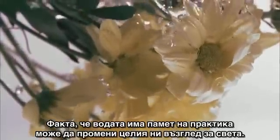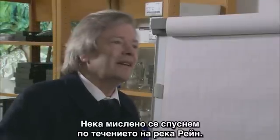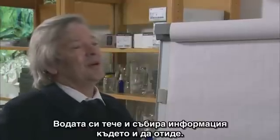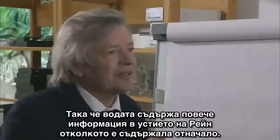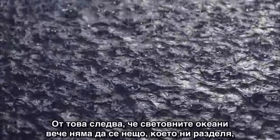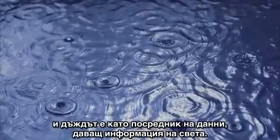The statement that water has a memory practically changes our whole way of looking at the world, of course. Let's travel down the Rhine in the figurative sense. The water is flowing down the Rhine, picking up information everywhere it goes. So the water has more information at the mouth of the Rhine than it had at the source. And the Dutch, living at the mouth, when they drink that water, they're also drinking all that information. Thus the world's oceans would no longer be something that separates us, but instead a giant storehouse of information, and the rain would perhaps be a data medium carrying information to the world.